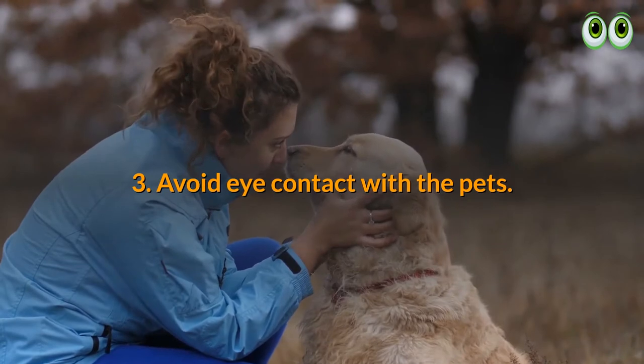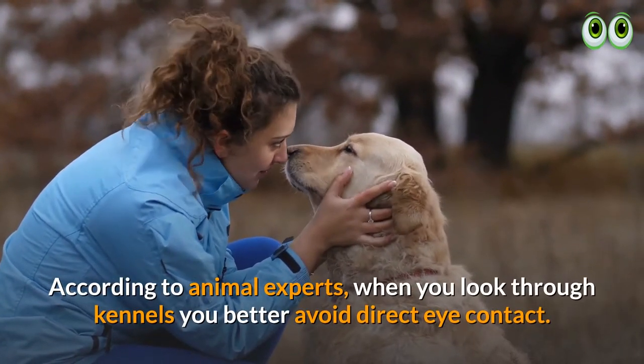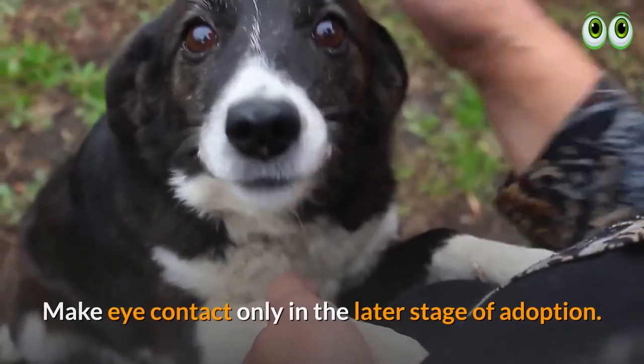3. Avoid eye contact with the pets. According to animal experts, when you look through kennels, you should avoid direct eye contact. Make eye contact only in the later stage of adoption.